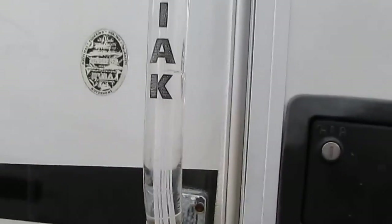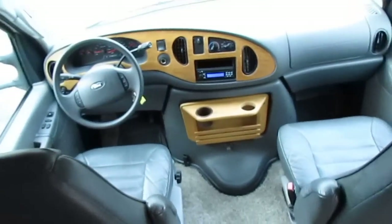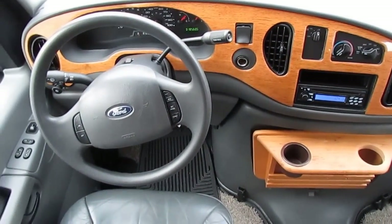But this one is just as easy to drive as a van and it's got a lot more room, especially with those two slide outs. This is something you can take cross-country and be comfortable in. Now let's take a look inside. This unit just came in with 18,560 miles.